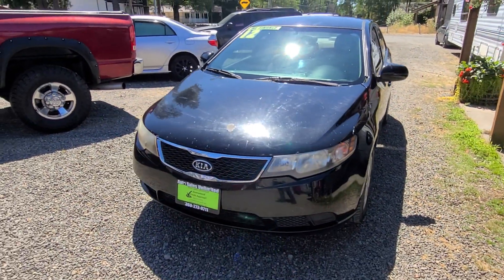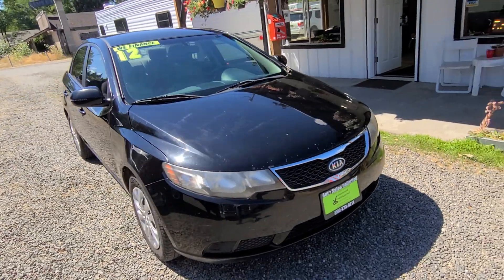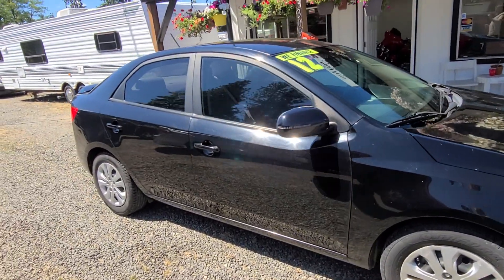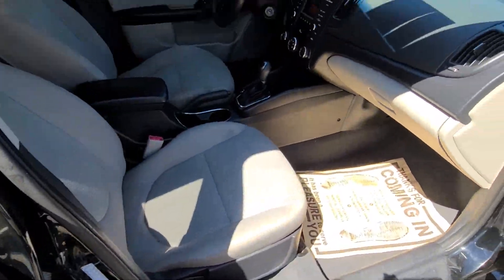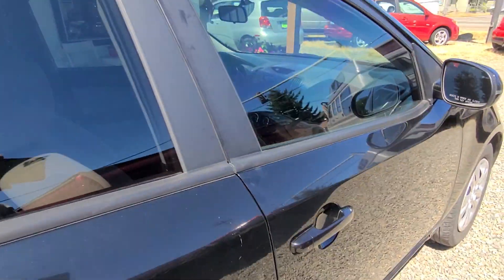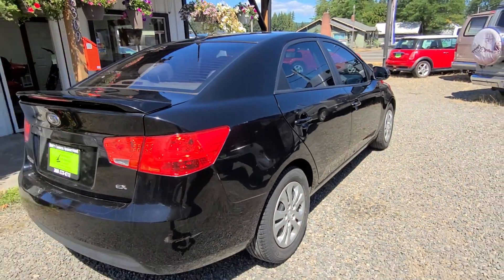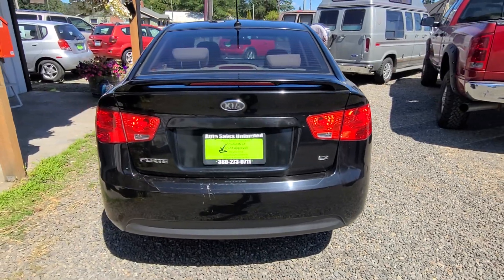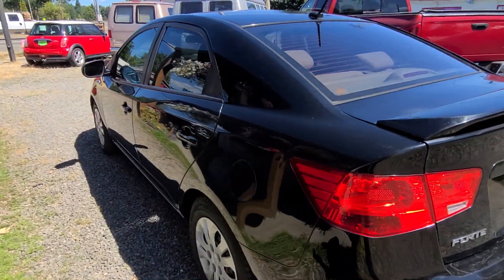It does have a couple of chips on the hood, but other than that, if you're looking for a low-miles commuter car, you can't go wrong with this. It's the sporty EX model — it's got a little spoiler on the back. Wheels and tires are in really nice condition. Tint all the way around — really nice.